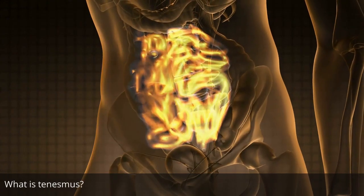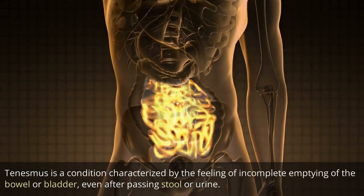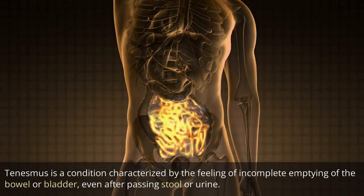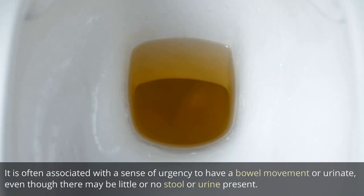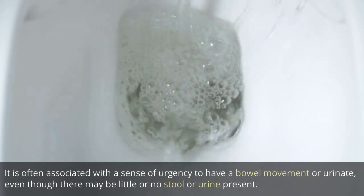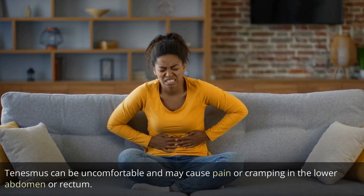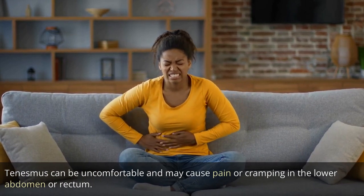What is tenesmus? Tenesmus is a condition characterized by the feeling of incomplete emptying of the bowel or bladder, even after passing stool or urine. It is often associated with a sense of urgency to have a bowel movement or urinate, even though there may be little or no stool or urine present. Tenesmus can be uncomfortable and may cause pain or cramping in the lower abdomen or rectum.